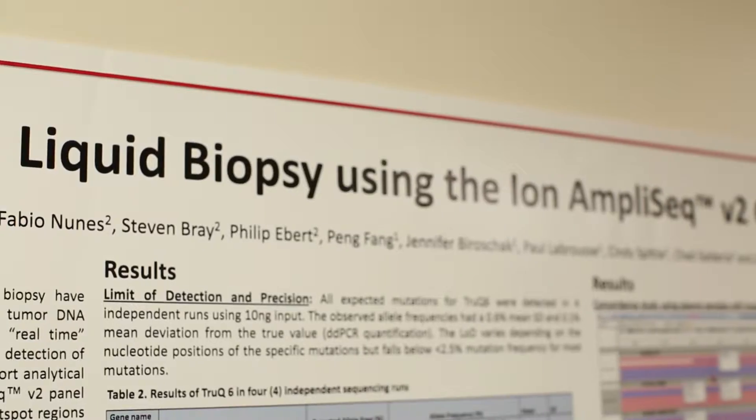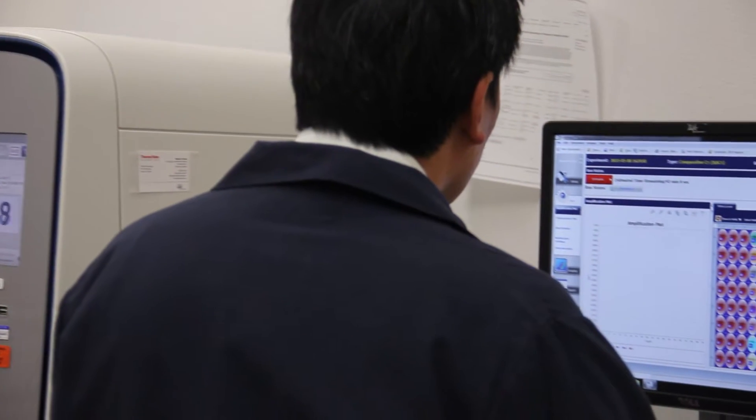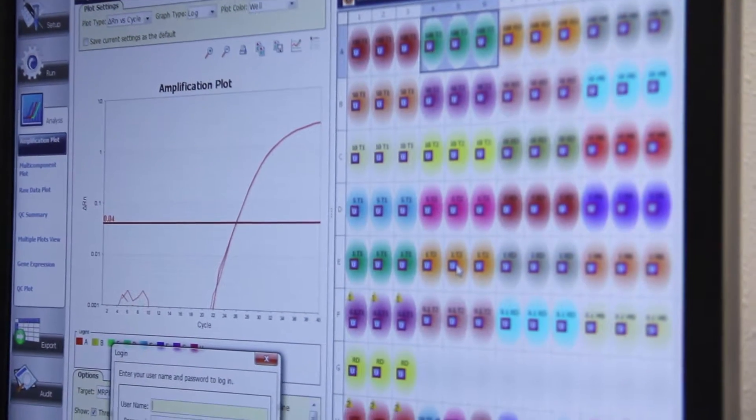Molecular M.D. has been working and developing methods and assays in the liquid biopsy space for the last four years. We started a collaboration with Dr. David Polsky at NYU, and David was particularly interested in looking at circulating tumor DNA as a means of measuring patients' response to a treatment.